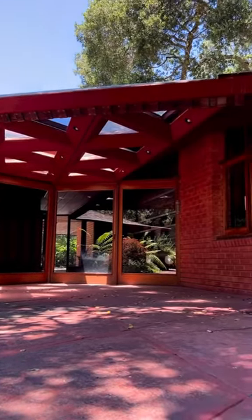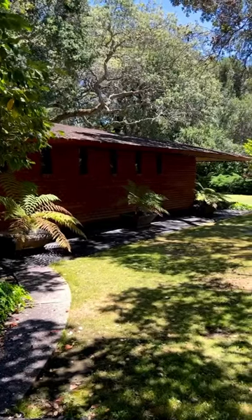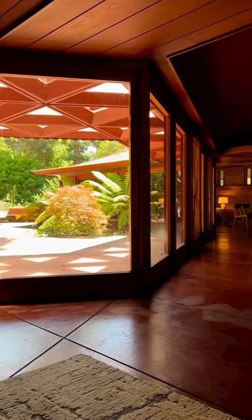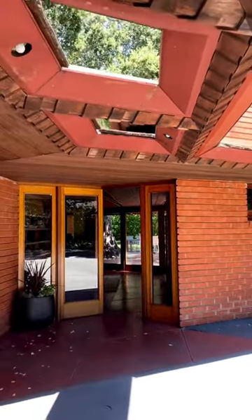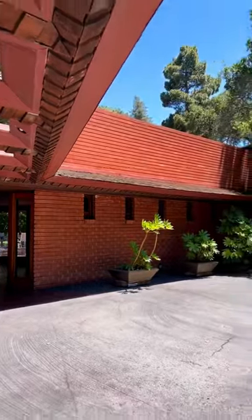This is the Arthur Matthews House designed by Frank Lloyd Wright. This Usonian home in Atherton, California was built almost entirely out of concrete, glass, and redwood in 1952. The home features gardens designed by landscape architect Thomas Church and is a great example of the kind of indoor-outdoor living that was popular in California at the mid-century.